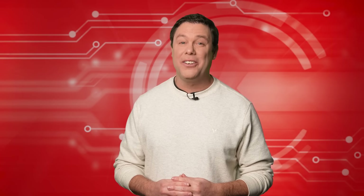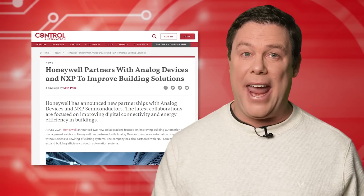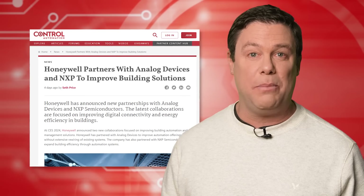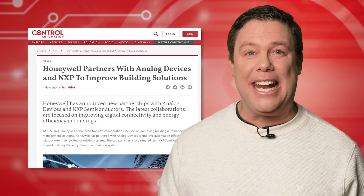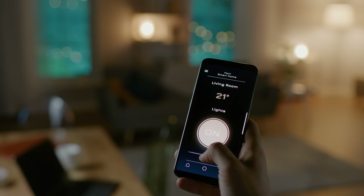However, engineers are resolving this issue. Honeywell has recently announced new collaborations with Analog Devices and NXP Semiconductors aimed at enhancing digital connectivity and energy efficiency in building automation and management. These partnerships focus on improving existing building systems without extensive rewiring and expanding efficiency through automation.